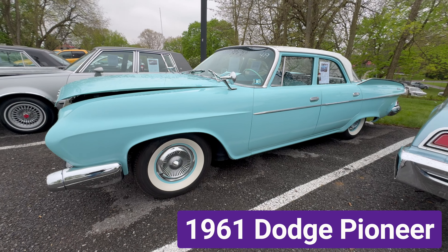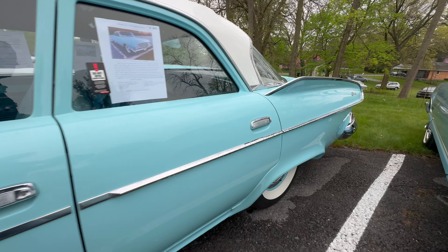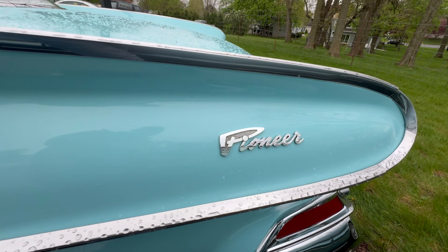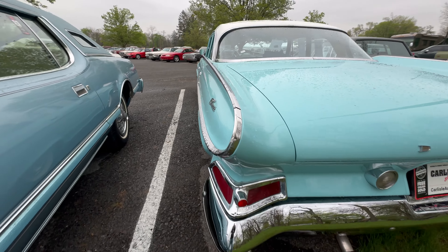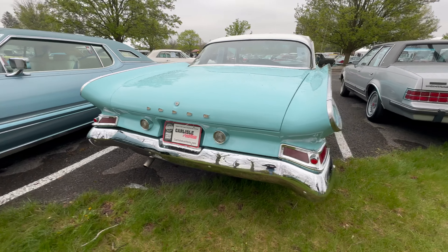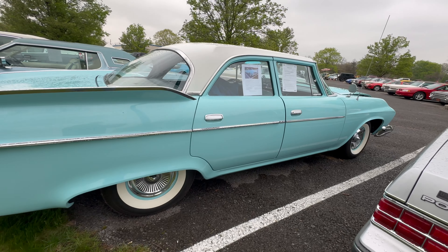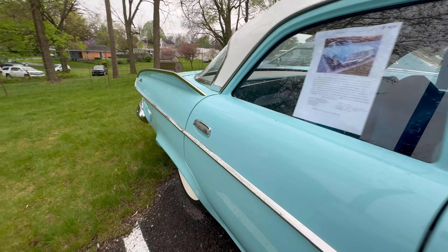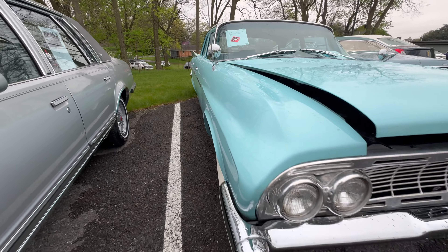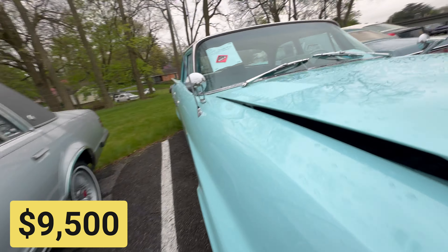Here's a car you don't see every day — it's a 1961 Dodge Pioneer. This car has about 85,000 miles. The 318 poly engine and transmission was rebuilt only 2,000 miles ago. It has new tires and paint. The Pioneer sold for $9,500.